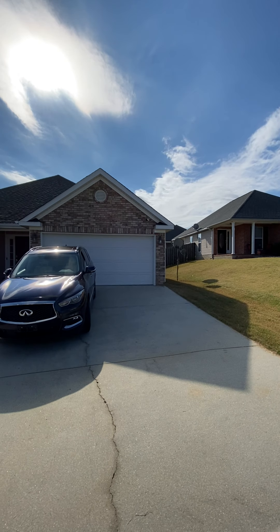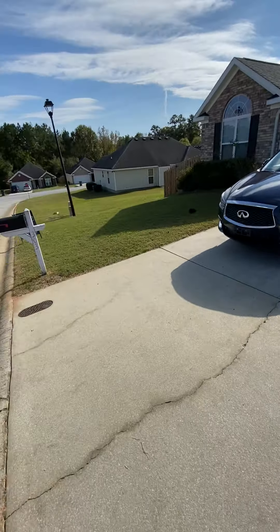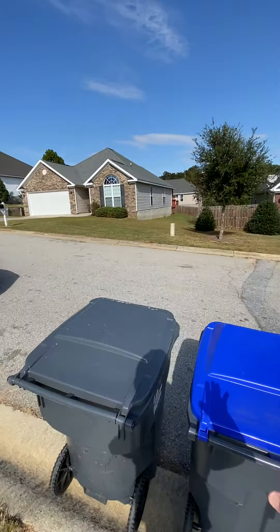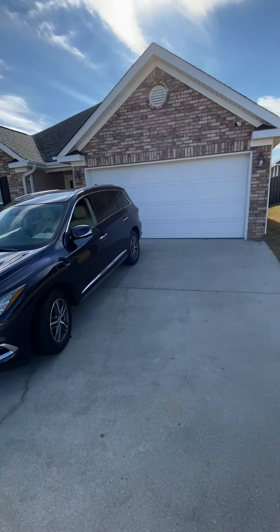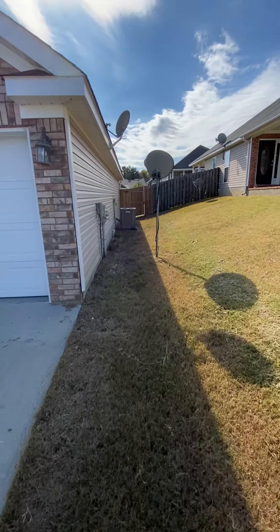The driveway kind of slopes down then goes downhill, so if you ever have an ice storm you have great sliding capability down into that guy's yard. Front entry garage right here on the side of the house.